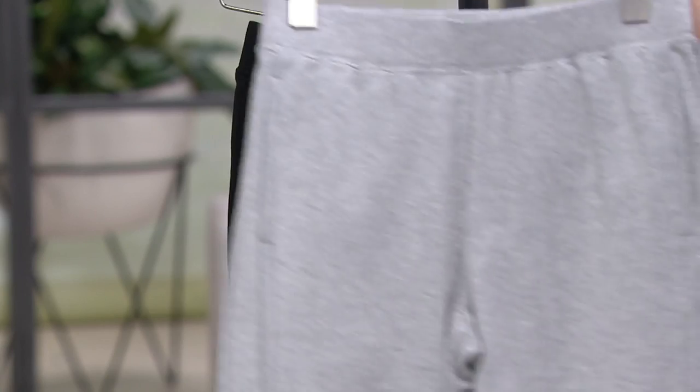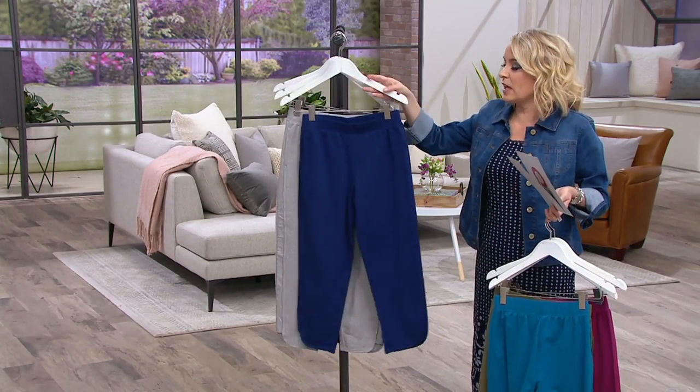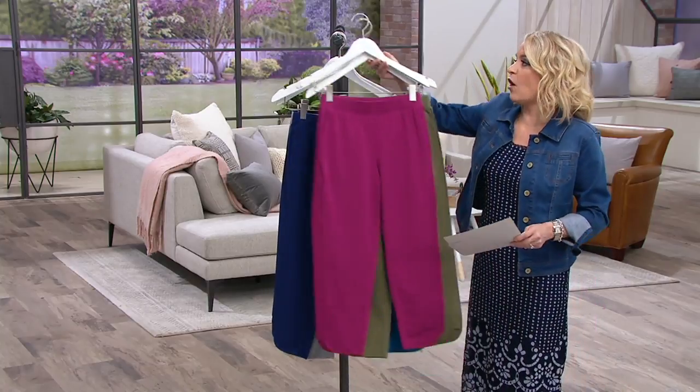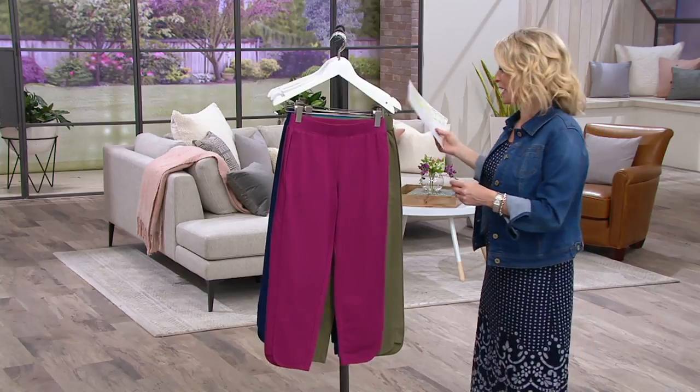This is from the Denim and Company active line — the tank we saw was from the studio line. When we talk about the active line, this is that more athleisure feel, that on-the-go style, whether we're on the go or whether we're just hanging out on the couch. That's what I like about it.